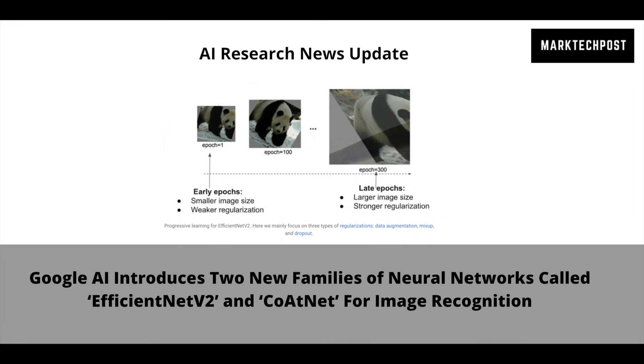CoatNet: Faster Speed and Higher Accuracy Models for Large-Scale Image Recognition. In CoatNet — marrying convolution and attention for all data sizes — the research team studied ways to combine convolution and self-attention to develop fast and accurate neural networks for large-scale image recognition.